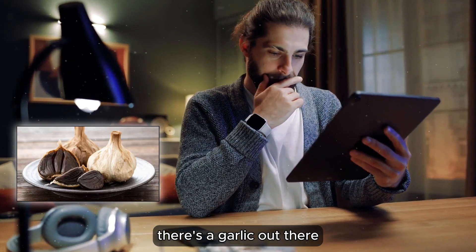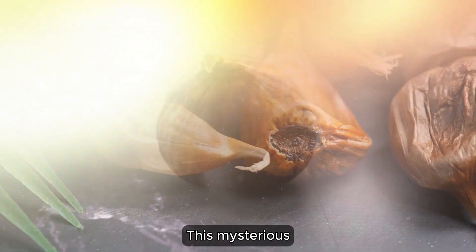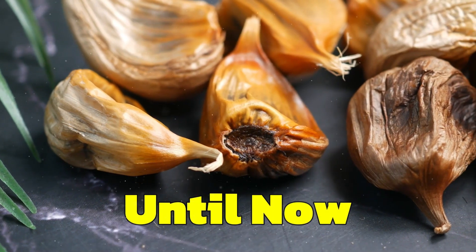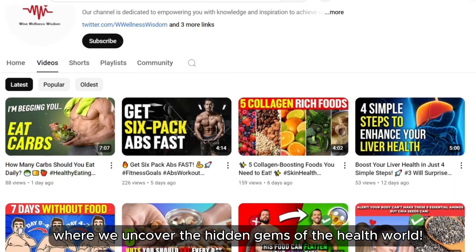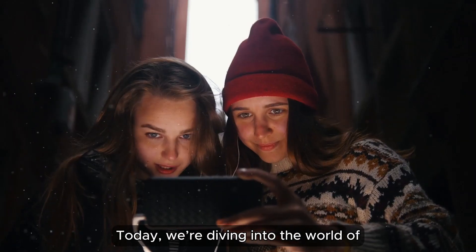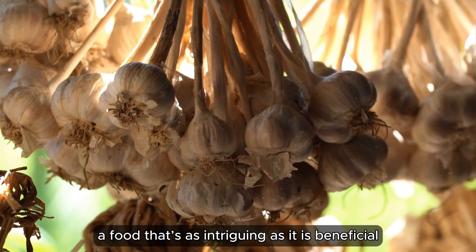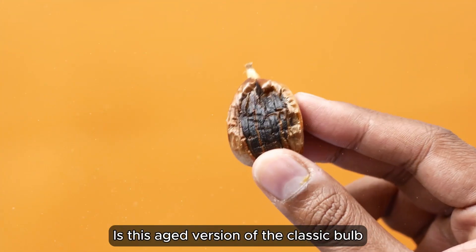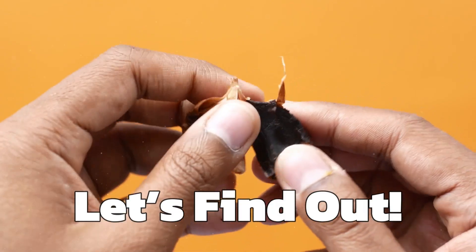Did you know there's a garlic out there that's not just good for your health but packs an even bigger punch than the regular kind? This mysterious superfood has been flying under the radar until now. Welcome back to the channel where we uncover the hidden gems of the health world. Today we're diving into the world of black garlic, a food that's as intriguing as it is beneficial. Is this aged version of the classic bulb worth the hype? Let's find out.